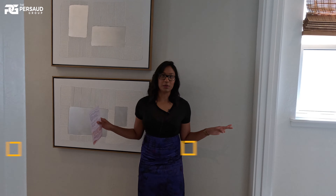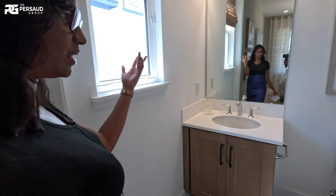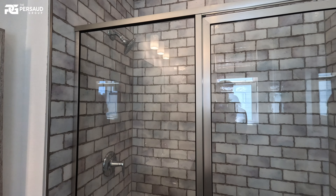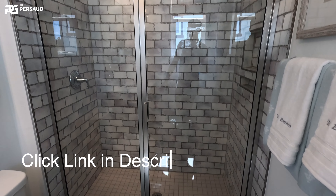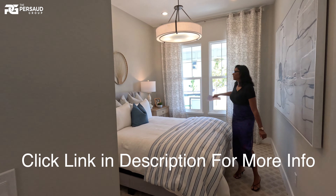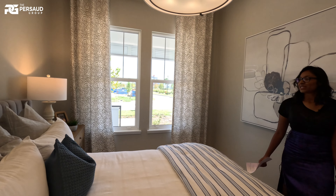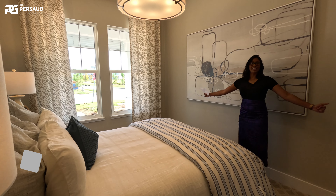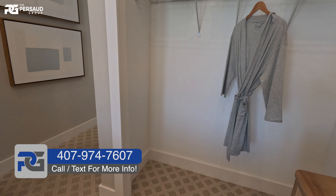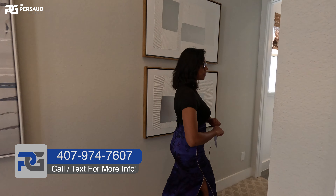I absolutely love this room. It is so perfect for the guests because you have your bathroom here which has a stand-up shower. And then also if we come this way we have this big beautiful room and you just have your light dashing through this window. You know this is the sunshine state so you're getting all the good lighting in here. And the closet is actually very spacious for your guests. So they're definitely going to enjoy it and love that.